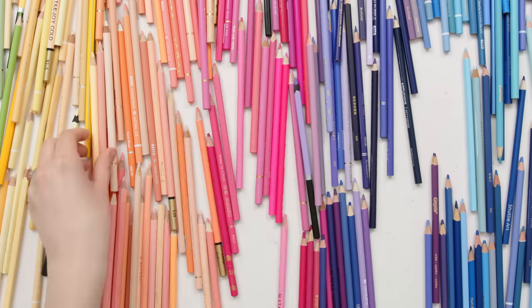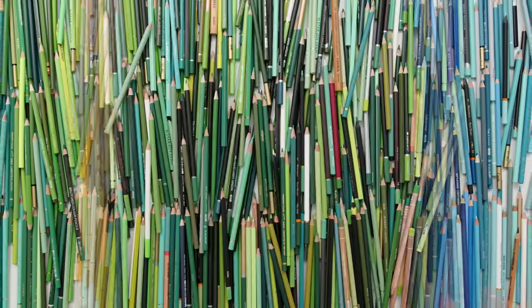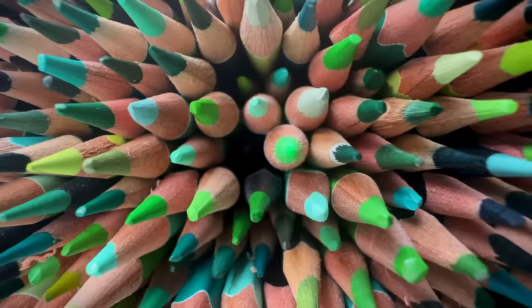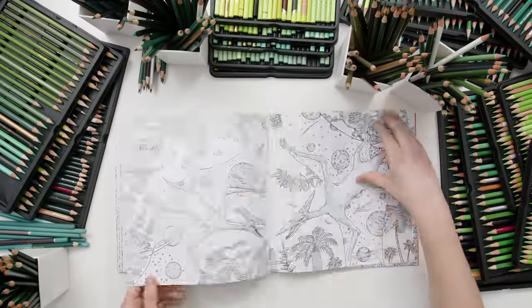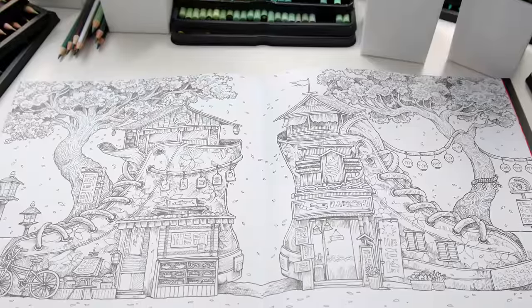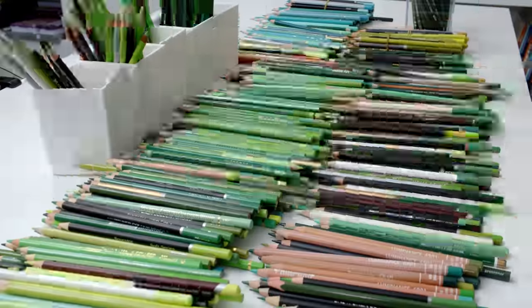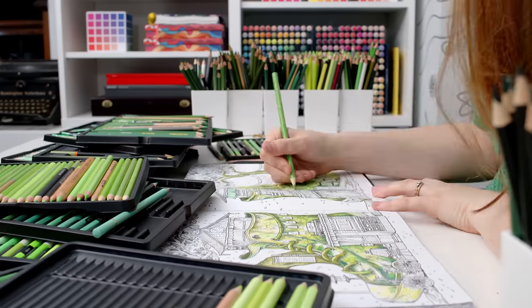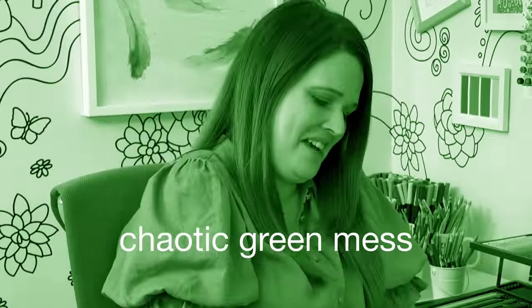I'm coloring with 670 colored pencils, but the bigger challenge — they're all green. I have more green pencils than any other color, and I could have picked a forest or a landscape scene to make this an easier challenge. But instead I've chosen this double page spread that I've been wanting to color for a while, which will make this green-only challenge a little more interesting. I don't know if this is going to work or just look like a mess.